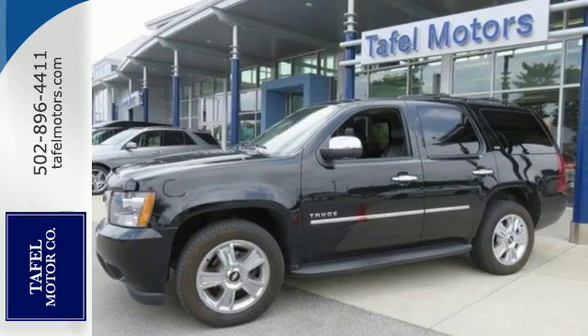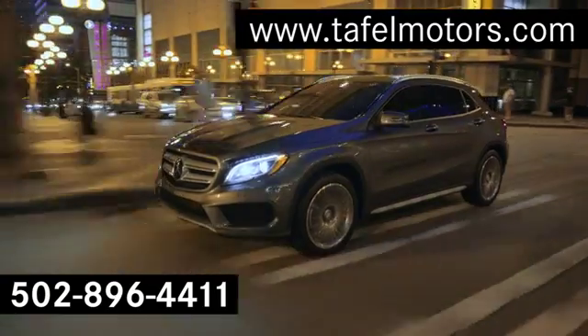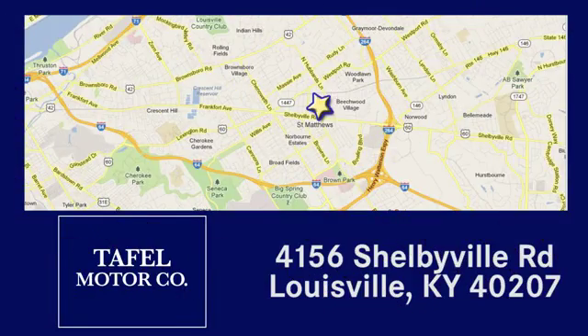See it for yourself today. Visit us online at TafelMotors.com, call or stop in at 4156 Shelbyville Road in Louisville. A memorable experience awaits.